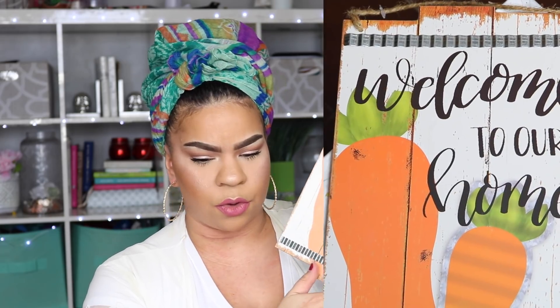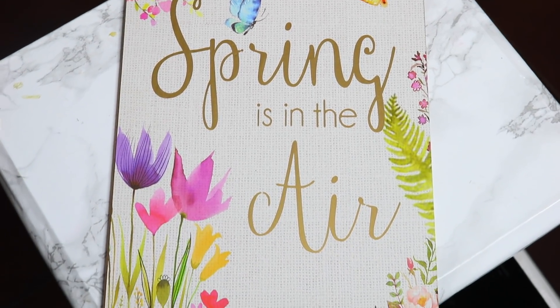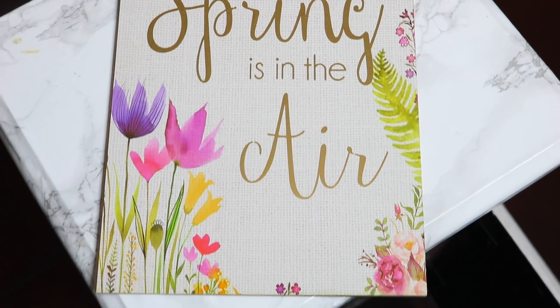I picked up a couple of signs. One says 'Welcome to Our Home' — it was in the spring/Easter section but it's not super Easter-specific so you could leave it up all spring long. The other is a gold sign that says 'Spring is in the Air' with flowers on it. I'm not sure exactly how I'll use them yet but I really like the welcome one.